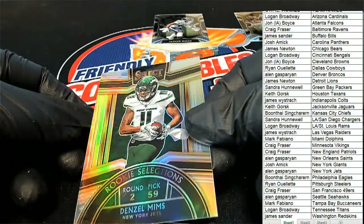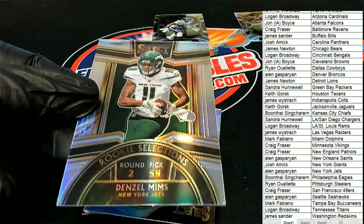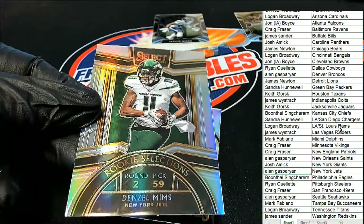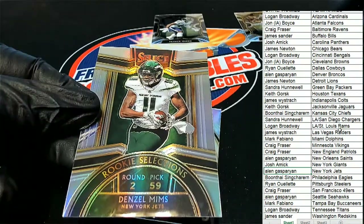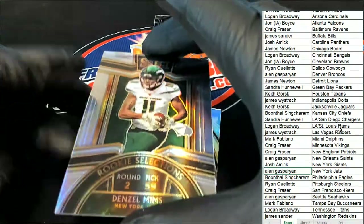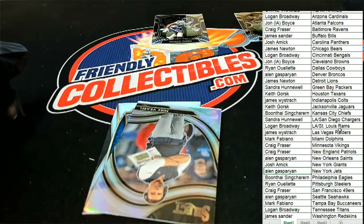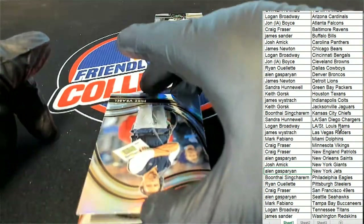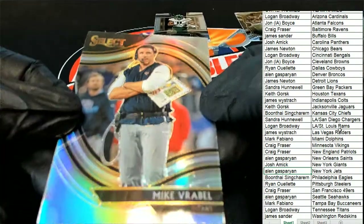We got another silver something behind there coming up next. This is a Jets rookie selection for Allen — nice silver. Oh wow, I have not seen one of these. This is great. It's a coach card here — Vrabel for the Titans.